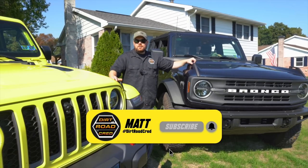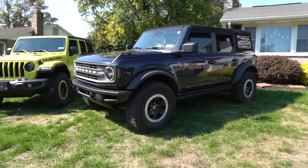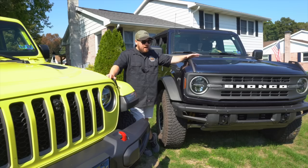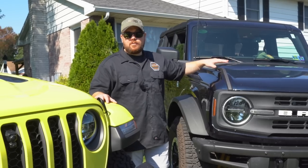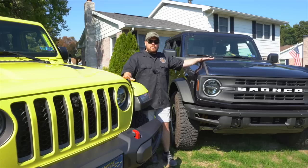You probably already know my answer — I own a 2022 Extreme Recon Wrangler Rubicon. This is my cousin Ben's Black Diamond Sasquatch, and he's been out on the trail with us. I don't believe Jeep would have ever done the Extreme Recon had it not been for the Ford Bronco Sasquatch package, so I have to say thank you to Ford for giving some competition and making Jeep think outside the box.